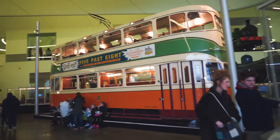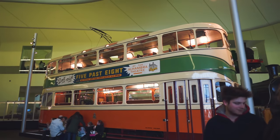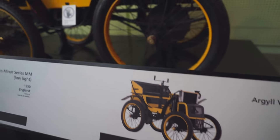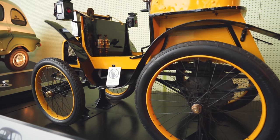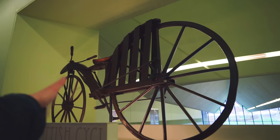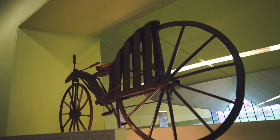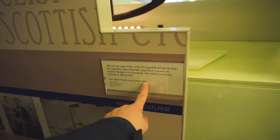Check out this double-decker trolley car — I've never seen this before, that is intense! This is pretty amazing: this is believed to be the world's oldest surviving bicycle, from 1846. That is insane! It looks very, very uncomfortable.